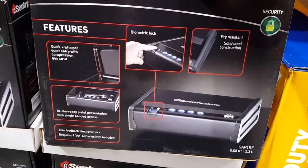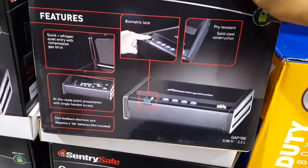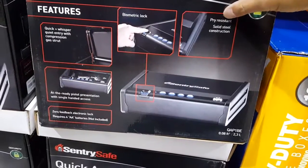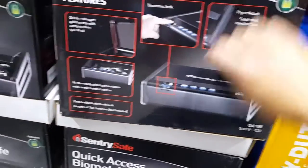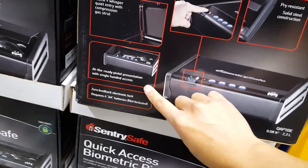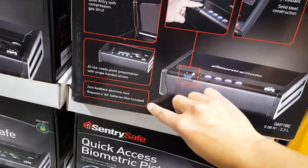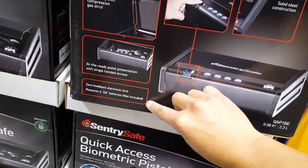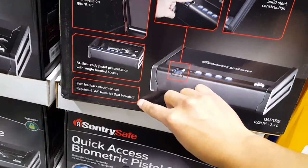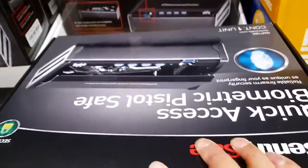It looks like it's a quick entry. There's a gas strut inside, so it actually pushes it open faster. Biometric lock, pry-resistant steel construction. Weighs a heck of a lot. Apparently you can hold a pistol at the ready presentation. Zero feedback electronic lock. Requires four AA batteries. Pretty neat.